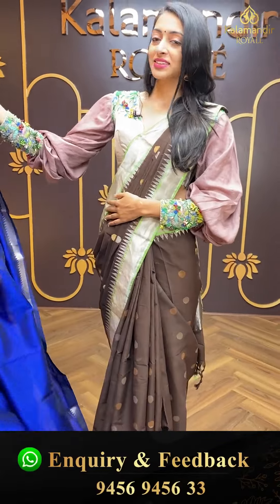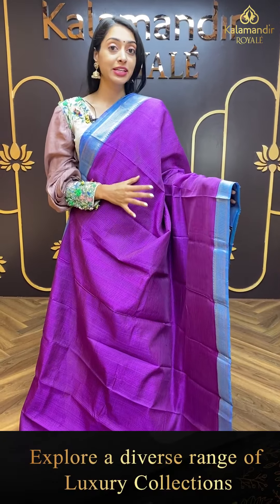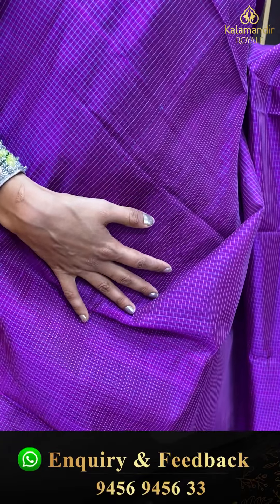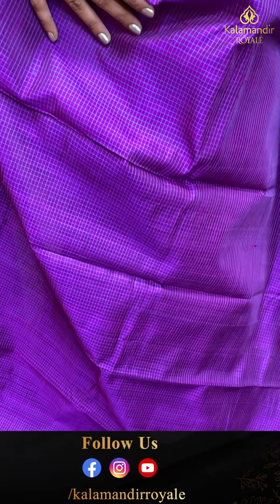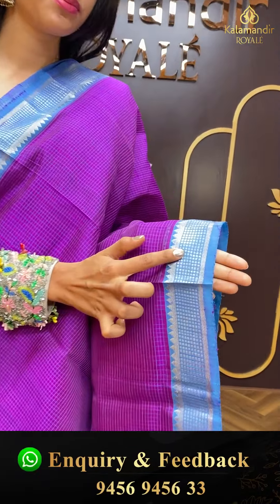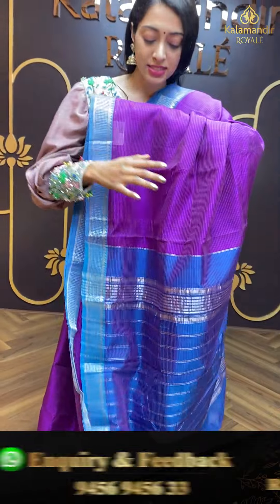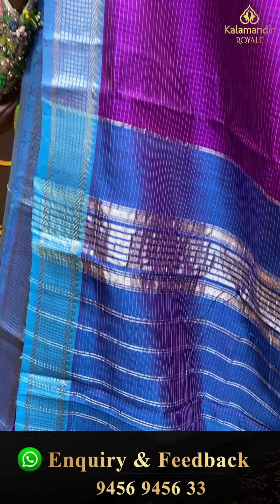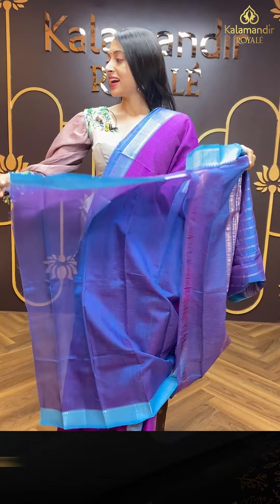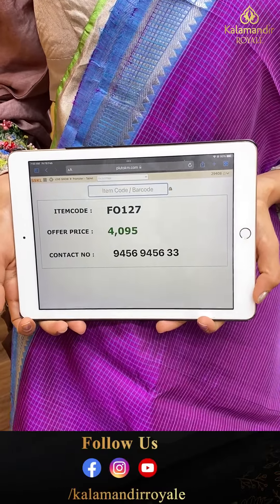Moving on to the next pretty one — another very gorgeous colour combination. Wine and blue. The body has self-imposed self-checks. Small pretty border with brocade work, box brocade, temples work, and zari work. Beautiful striped line pallu on contrasting blue colour with zari. Item code is FO127 and the offer price is ₹4,095.